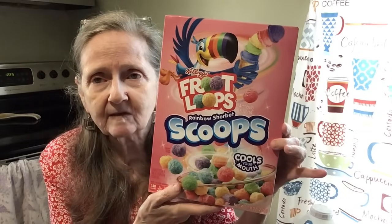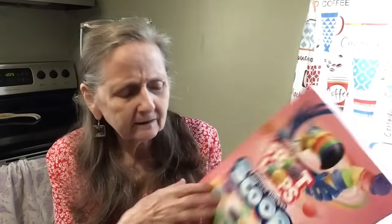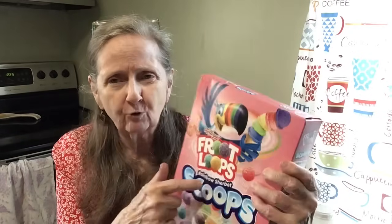The next cereal we're going to try is this — by Kellogg's, Froot Loops Rainbow Sherbet Scoops. Rainbow Sherbet Scoops! I love Rainbow Sherbet. This cools in your mouth — cools your mouth, it says. That's what it looks like right there. I tried a cool-in-your-mouth one before, but it wasn't this Rainbow Sherbet one. So let's give this a try. Doesn't that look good?